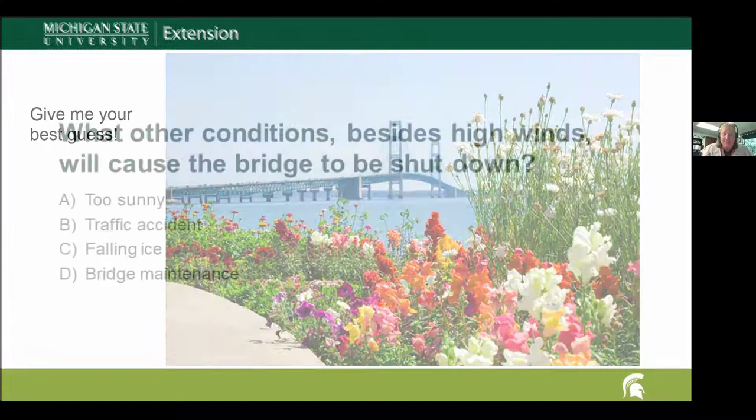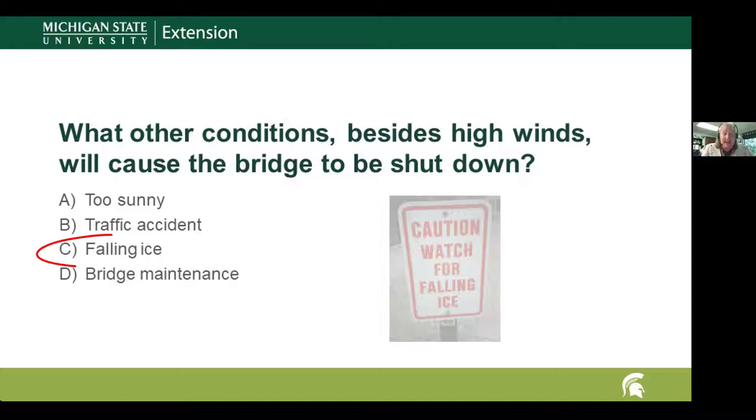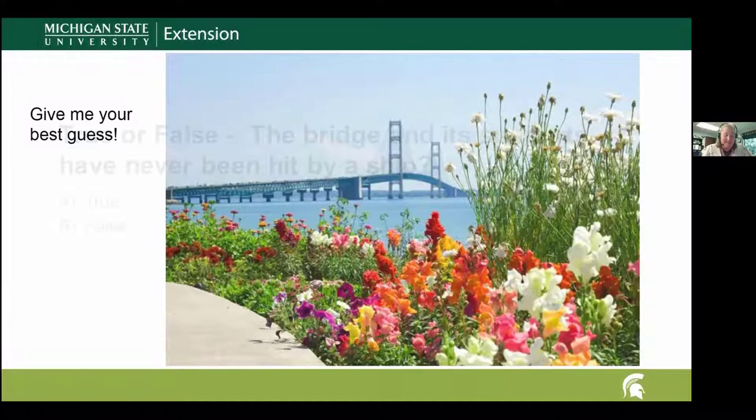Question four: what other conditions besides high winds may cause the bridge to be shut down temporarily — too sunny, traffic accident, falling ice, or bridge maintenance? The answer is falling ice. If you paid attention this past winter, they shut it down quite a few times for falling ice — those big falling chunks of ice are one of the conditions that can close the bridge.